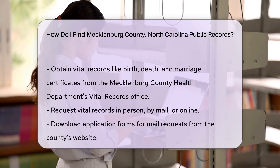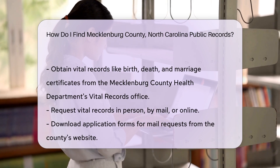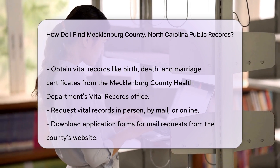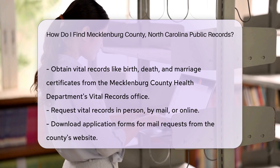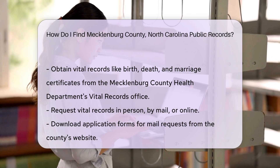Vital records, such as birth, death, and marriage certificates, can be obtained from the Mecklenburg County Health Department's Vital Records Office. You can request these records in person, by mail, or online. For mail requests, download the application form from the county's website, fill it out, and send it along with the required fee and a copy of your ID.